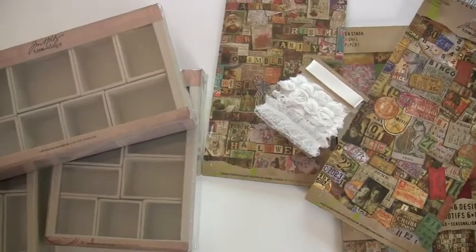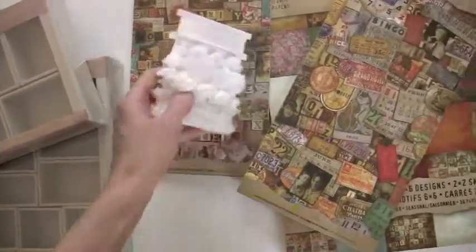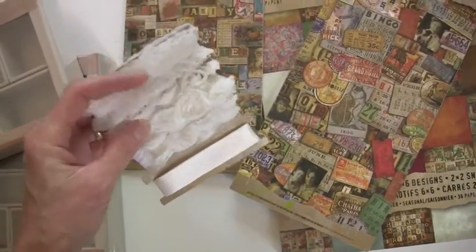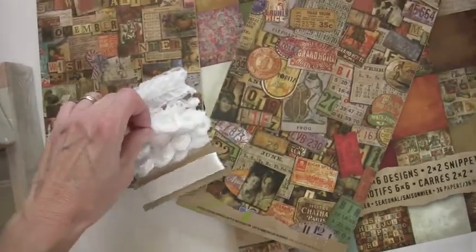Now, there's certain truisms in life, and with Tim Holtz products, here today, gone today. Man, does his stuff move fast, and there's a good reason. Check out the ribbon — great receptor to ink, spray, and all kinds of things.